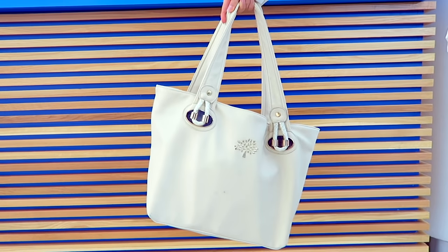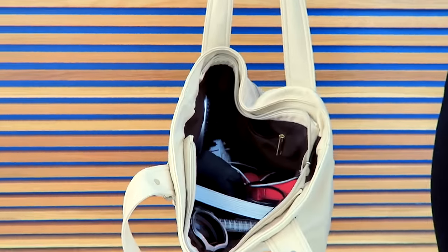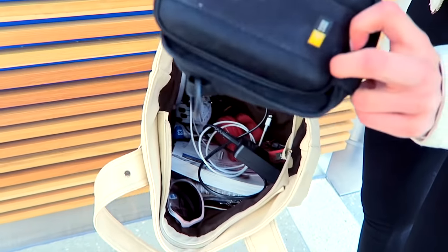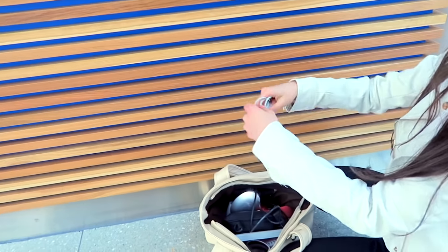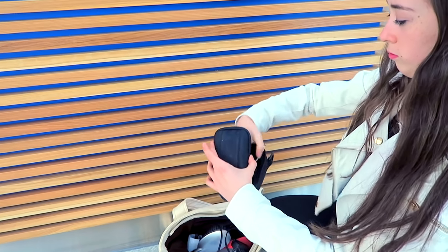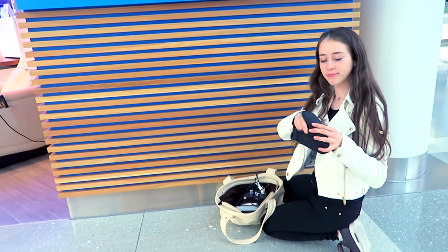When you're traveling you're probably bringing all of your chargers, and people these days have so much electronics. My bag is like full of chargers and they make a mess, which can be really annoying. But to solve that, you simply need a case of any kind — for example a sunglasses case. I didn't have that so I took my camera case and it worked just as well. Just put all of your chargers in the case and that will solve the problem.